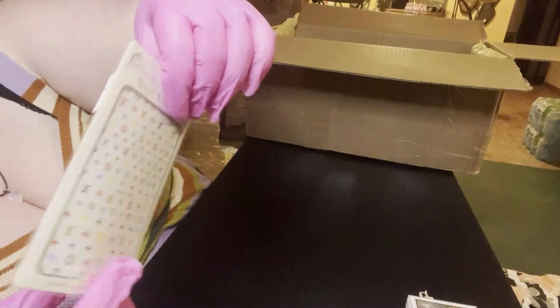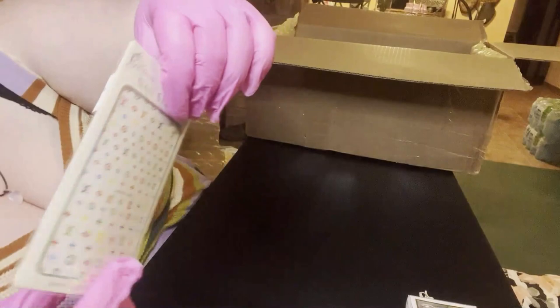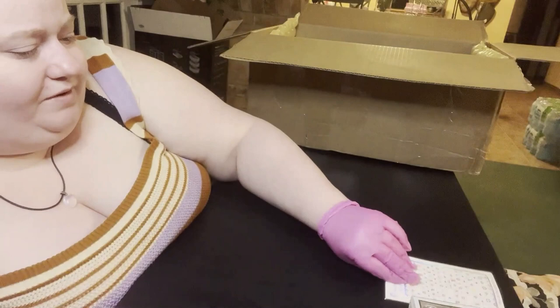I got some nail stickers - this is number 20. A lot of people got that one in their mystery box.